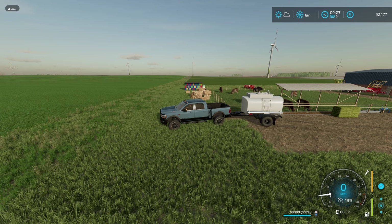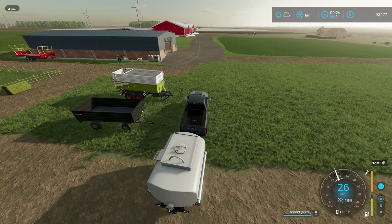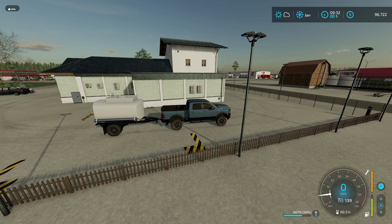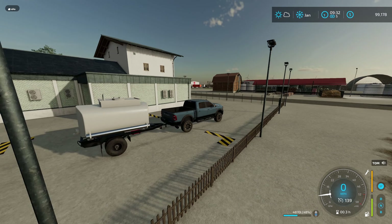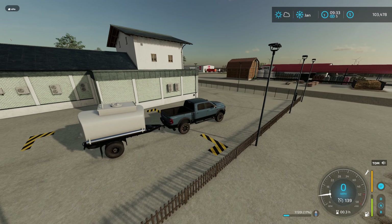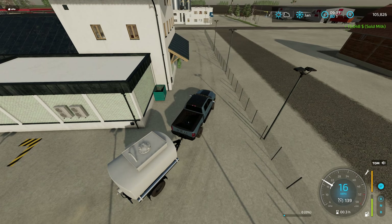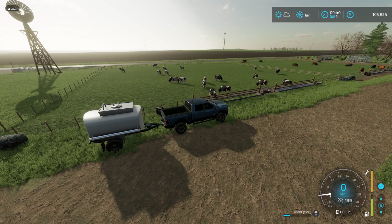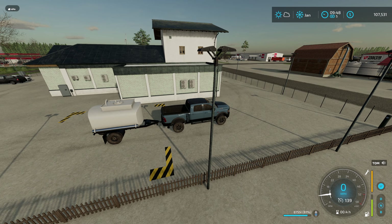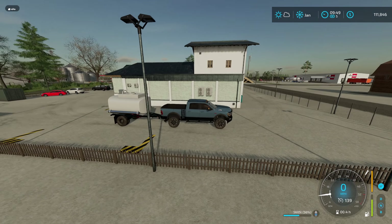We are loading more milk. And full — back to the dairy. Killing some chickens — whoops, sorry chickens. And we are selling milk again. We should be getting a good amount again. I think we have one more load to do — get another 10,000. Another good amount of change. Let's go get the last one. And we are loading milk again. Unloading milk for the last time.